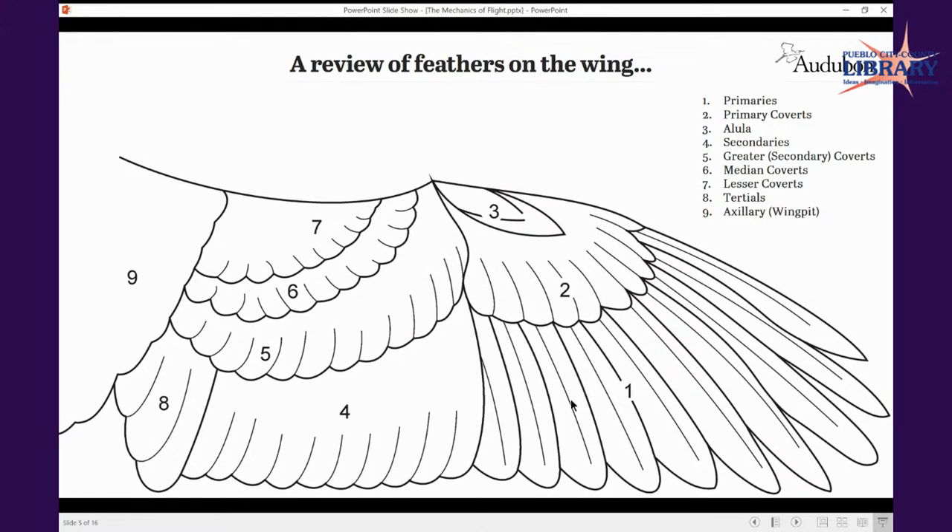Numbers five, six, and seven — the greater coverts (also known as greater secondary coverts), the median coverts, and the lesser coverts — overlap one another, creating more aerodynamic function and keeping the birds warm. Number eight is your tertials — typically about three feathers per tertial region. Number nine is the axillary feathers, or the wing pit.